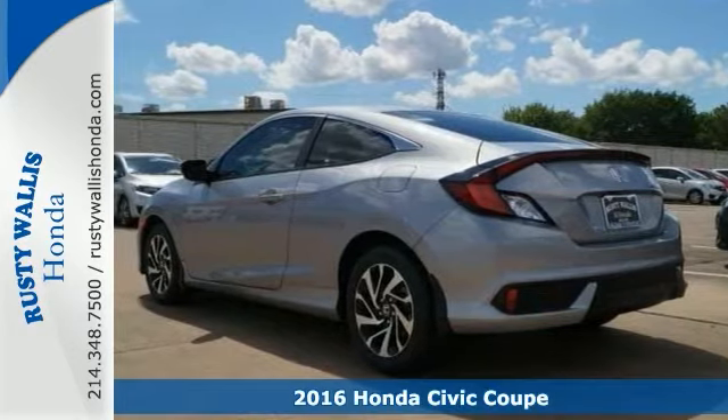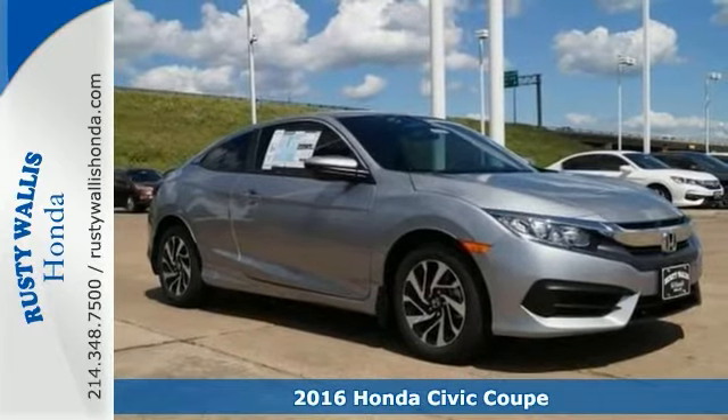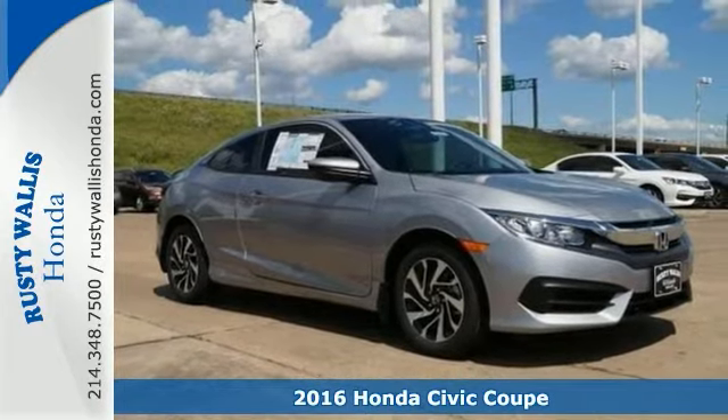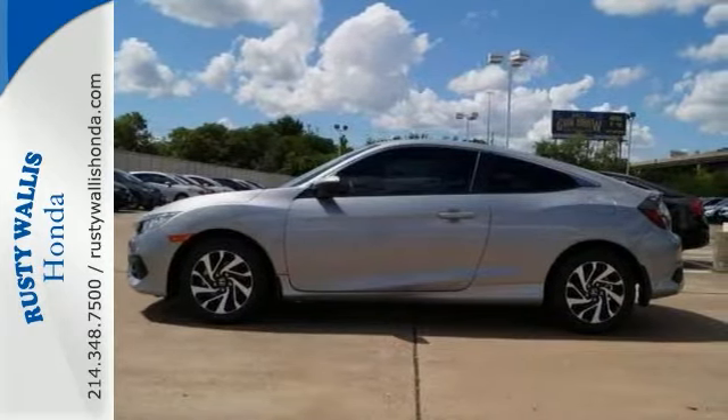This terrific, reliable 2016 Honda Civic Coupe is the gas-saving car you've been looking to find. Aggressive by design, with a fierce shape and agile handling, the Civic looks and feels perfectly suited for your life.